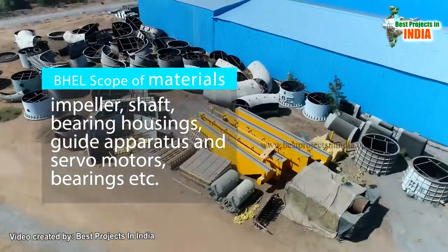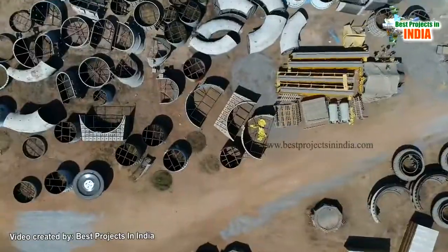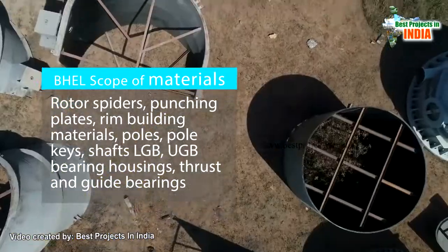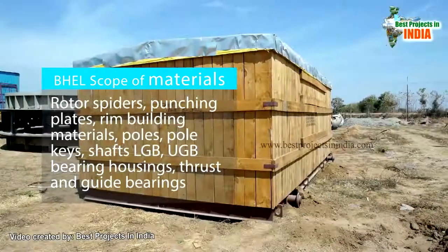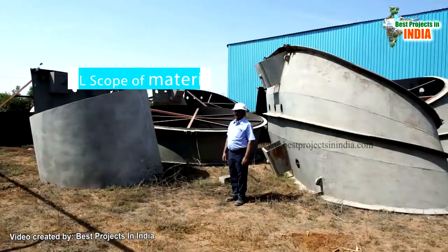Further pump components include bearings, rotor spiders, punching plates, rim building materials, poles, pole keys, shaft LGB, UGB bearing housings, thrust and guide bearings, and stator segments.